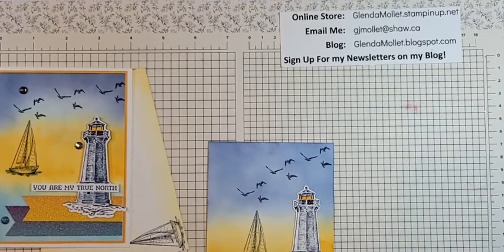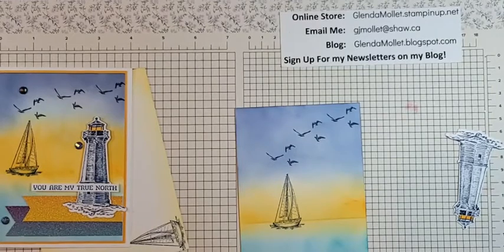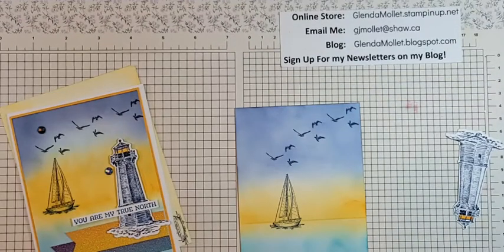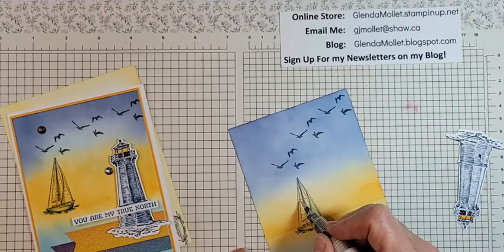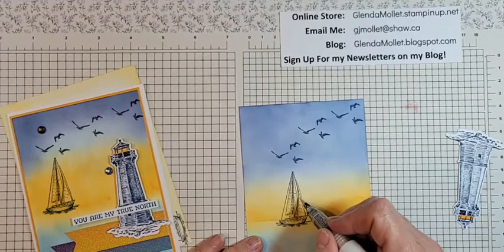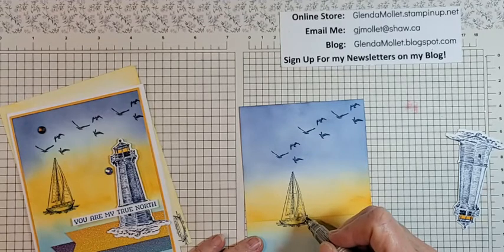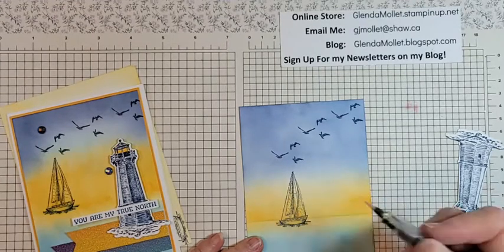What do you think? I like it! Now I used Wink of Stella — see how it reactivated the ink? So I'm going to try really delicately to put a little bit of Wink of Stella on the boat without reactivating that Night of Navy ink. It can reactivate the background, so I'm just dab-dab-dabbing where I want the Wink of Stella — that's better.